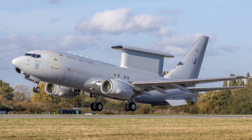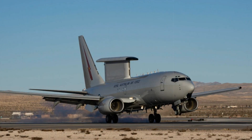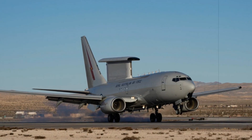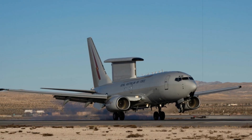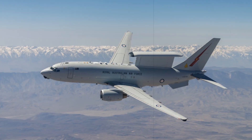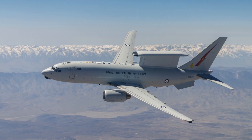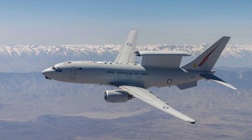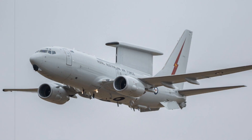For those unfamiliar with airborne early warning and control, the Wedgetail continuously surveys the airspace, maritime zones, and ground areas to detect potential threats like hostile aircraft, missiles, or ships. It then relays timely alerts to allied units, directs interceptors, and ensures cohesive battlefield awareness, acting as a vital node that integrates and synchronizes forces across air, sea, and land.